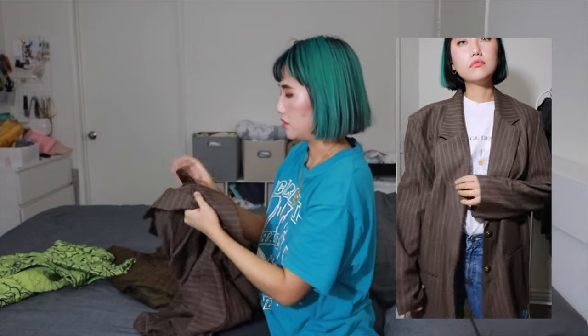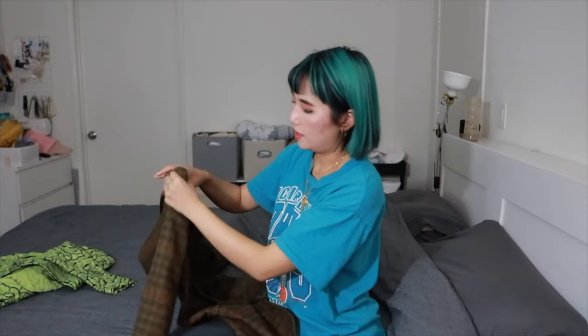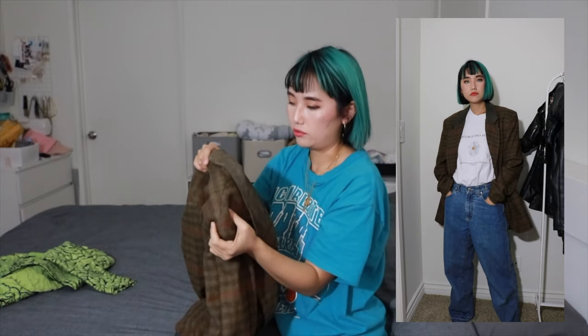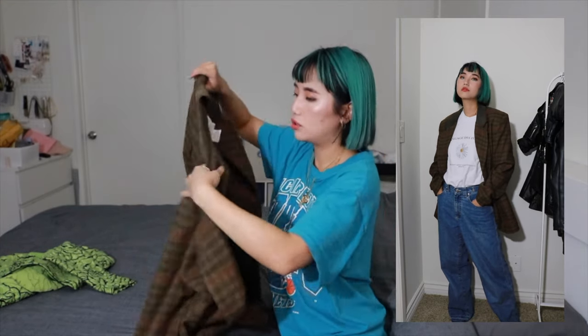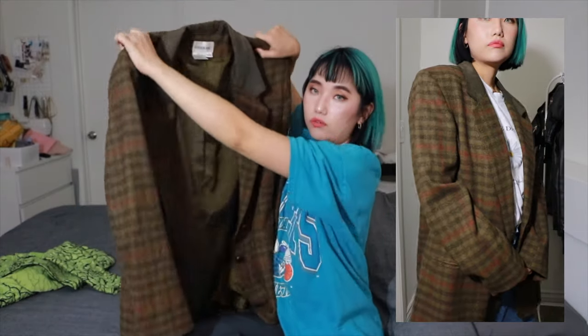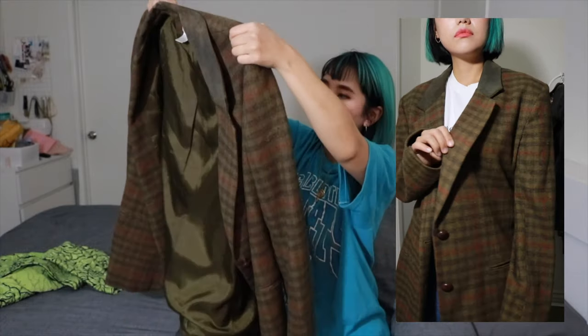Shoulder pads are kind of easy to take out if they're not in between the fabric. This one is actually a thicker fabric coat or blazer, and the brand is London Fog which is super nice. It has nice shoulder pads inside between the fabric, but I like the shoulder pads here because it's kind of an oversized fit, and the thickness makes it more versatile - you can wear it for winter too.